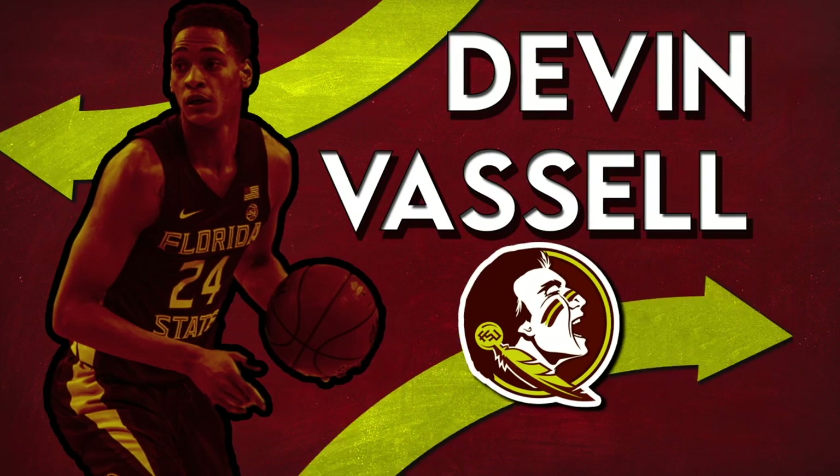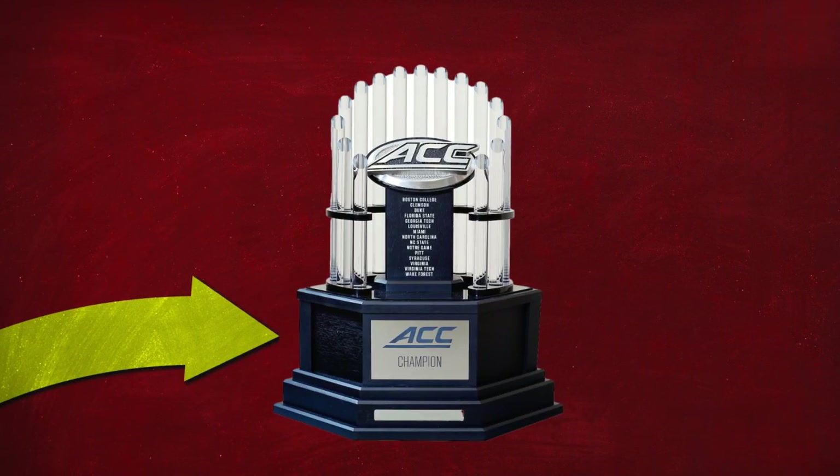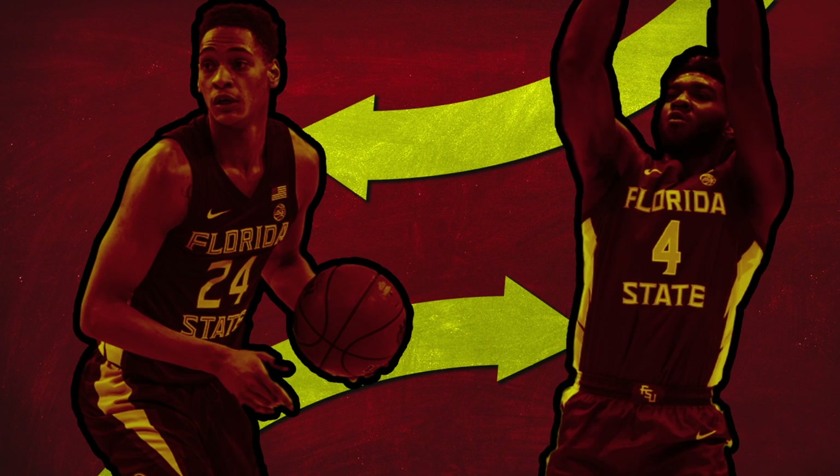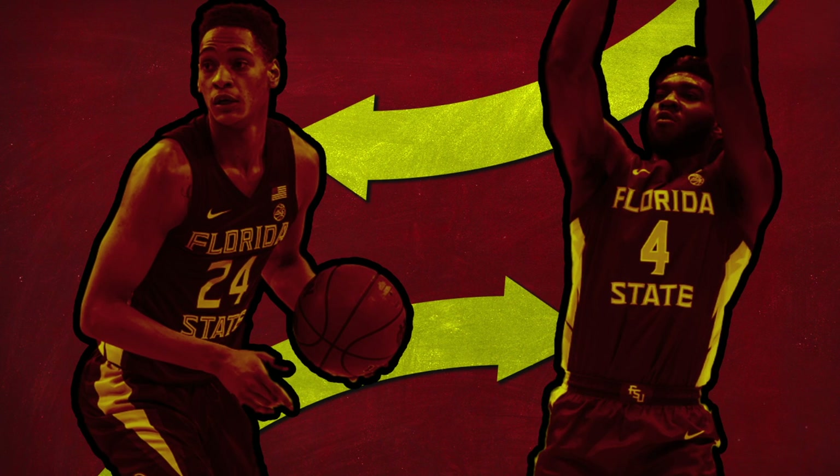It's time to face the truth. For the time being, FSU is a basketball school. Hamilton is pushing out two potential lottery picks in the same year, while the football team failed to produce a single first-round pick. And I think it's about time we pay the boys on the hard court a bit more attention.